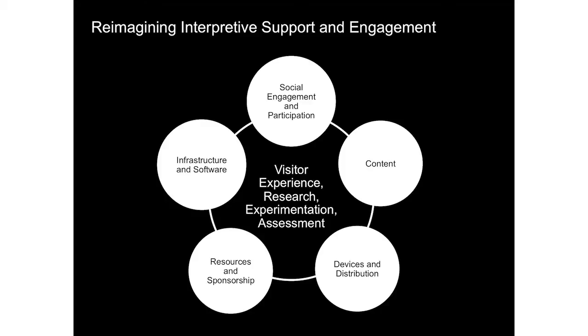In spring 2012, MoMA formed a cross-departmental working group called RISE, which stands for Reimagining Interpretive Support and Engagement. A primary focus of RISE was to determine what form of mobile interpretation might replace the traditional audio-on-devices we'd been distributing for many years — devices that were sturdy and functional but otherwise pretty limited.